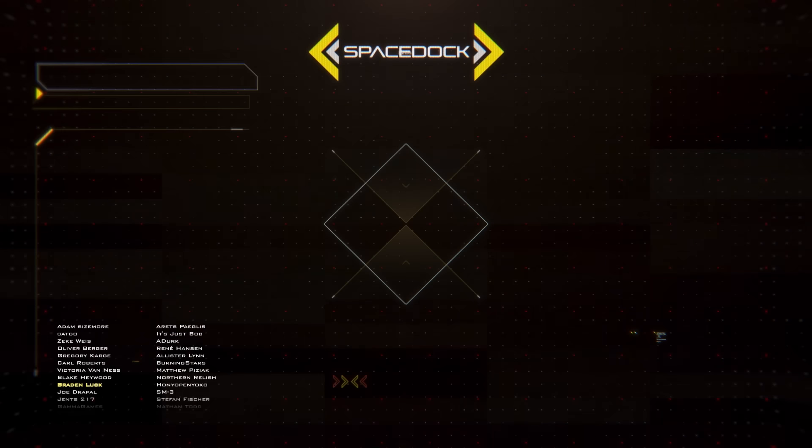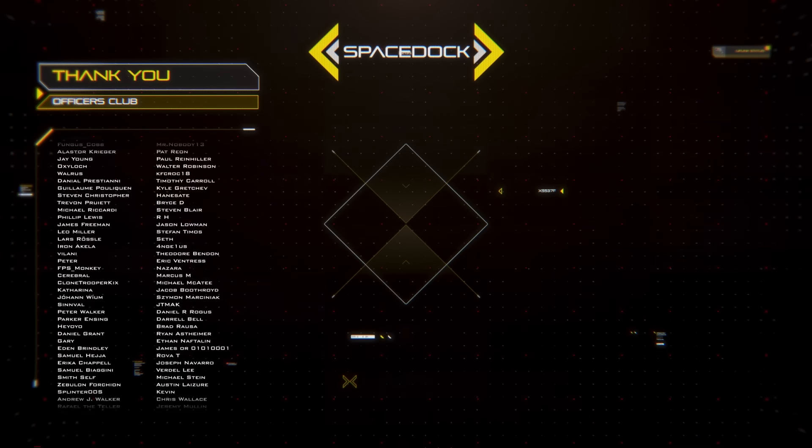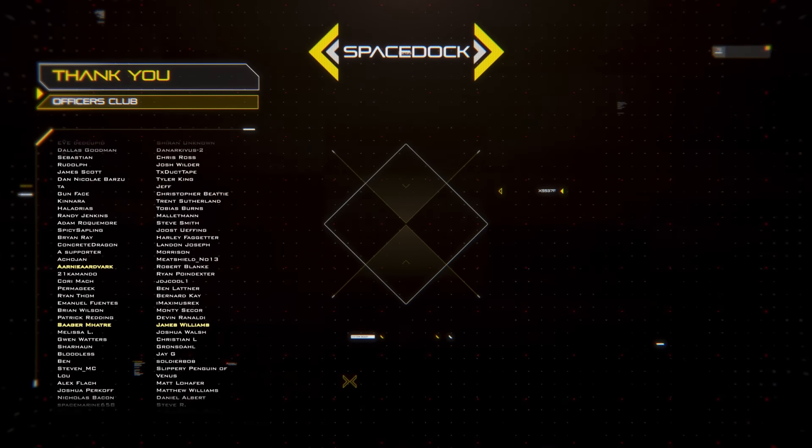You can support Spacedalk by joining our Patreon, where you can get our Frigate and Space Fighter design reference books. Alternatively, you can support us directly through YouTube by becoming a channel member. Thanks to our supporters, and thank you for watching.